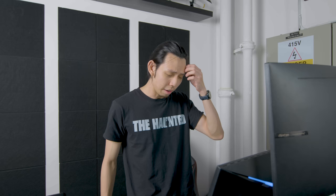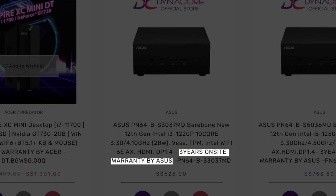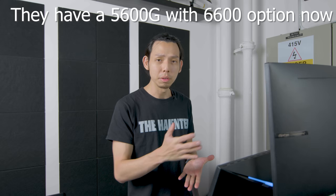Next is Dynacore, a store that does pre-builds — I'm not going to elaborate much because they don't even have all the information on their site. Like warranty — they only have it for their office PCs. I did email them and they didn't reply. Their PC components are one of the worst in the pre-built section, so I don't think they're even an option.